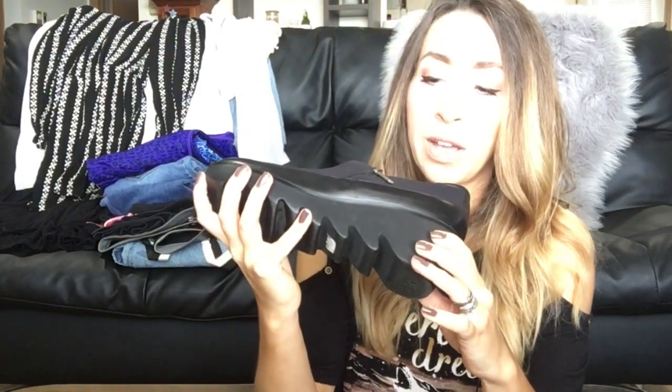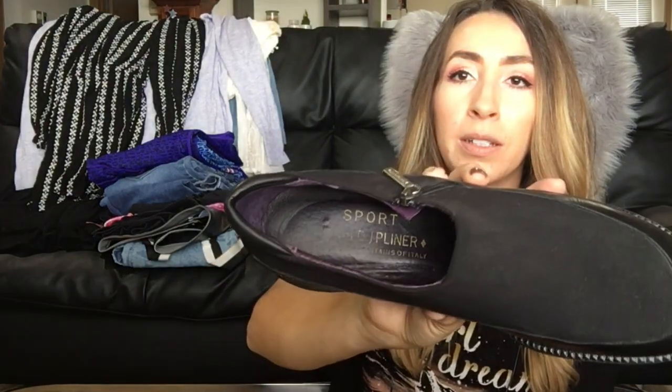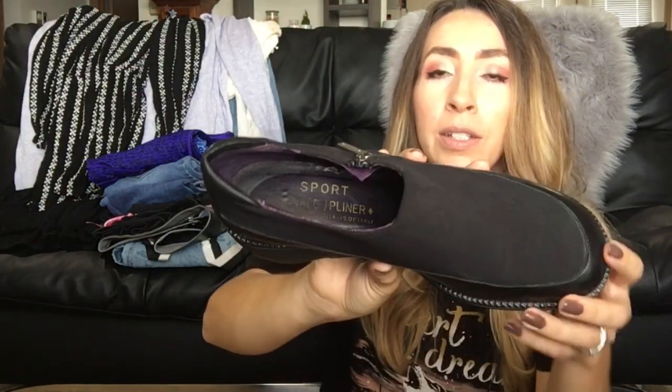This last pair of sneakers I thought was really cool — I loved the zigzag look on the bottom. These are Donald J. Pliner Sport, a very expensive designer brand. The zigzag sole makes them really unique and they were also half off, which was another reason I picked them up. They're a size 8.5 and I'm hoping to get around $35–$40 for these.